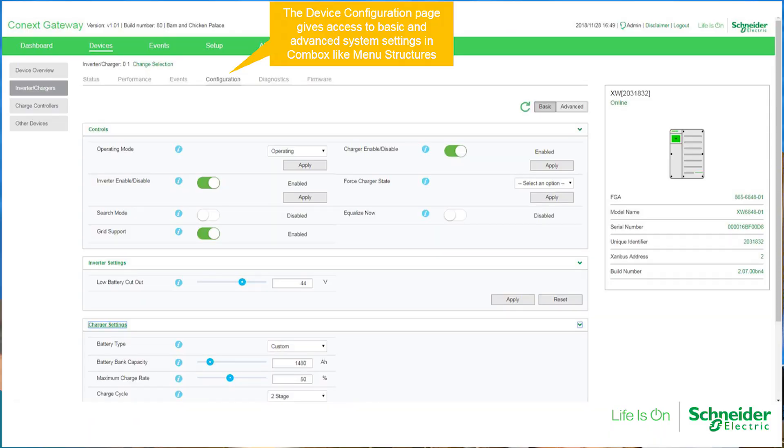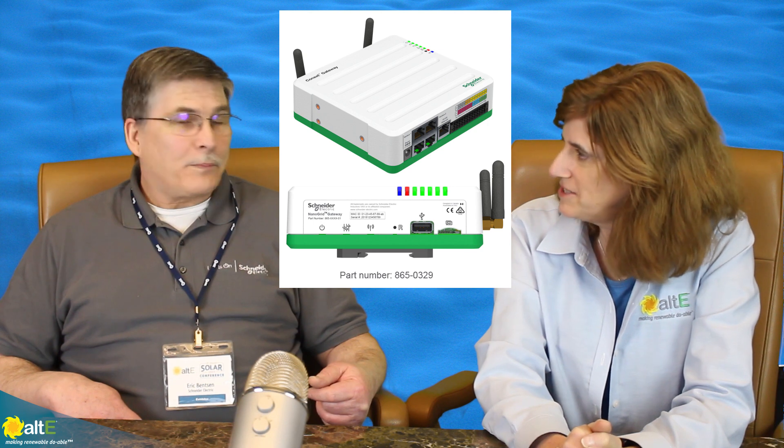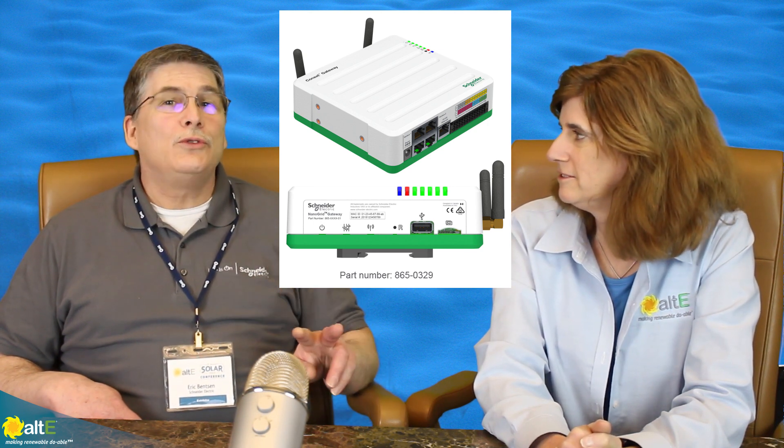So we finally implemented a platform that will do just that. Not only that, we'll have wireless capability with the Gateway. And we'll be able to support two Xambus networks. So customers with very large systems will be able to fit multiple inverters and multiple charge controllers in a single monitoring device. That's huge — we used to be limited to maybe 10 or 12 devices, and now we're doubling that.